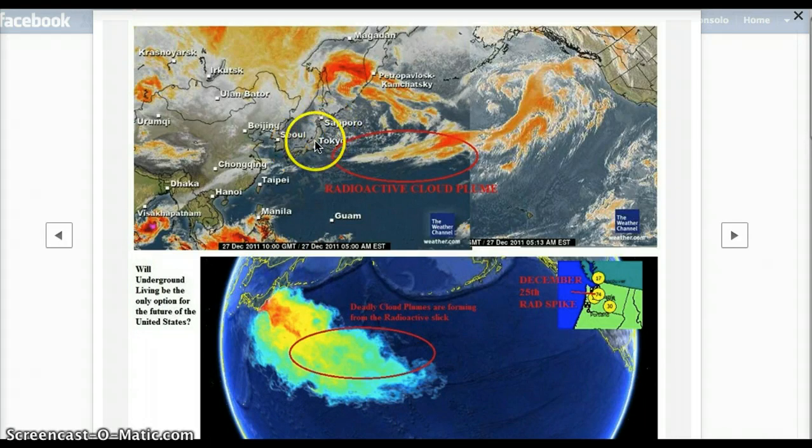There were some high readings that were reported around the 25th of December in the Seattle area. And this is a map of where this radioactive slick is now located off the coast of Japan. Here's Japan, here's Tokyo. So if you did an overlay, this slick would be encompassing approximately this area, and this is where the storms were being generated from.